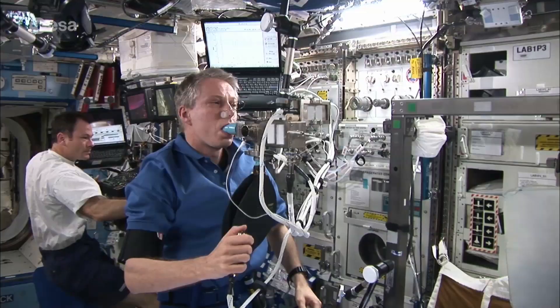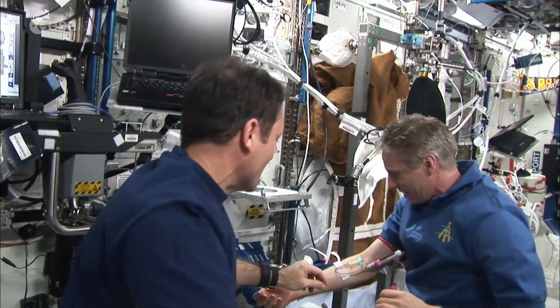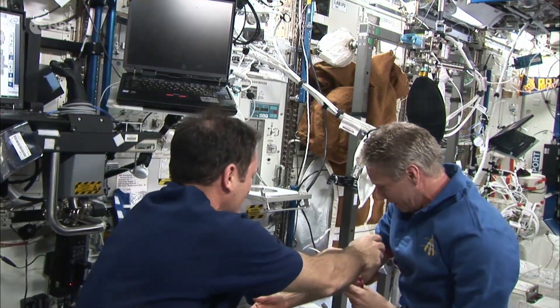By analyzing their blood, brains, muscle and bone structure, the astronauts gather important information on the effects of prolonged space flight on the human body.